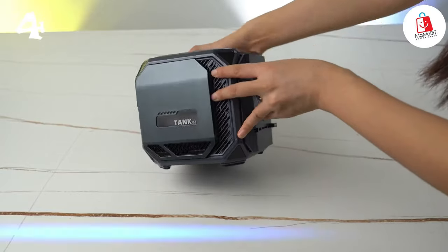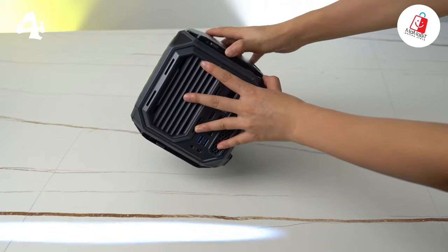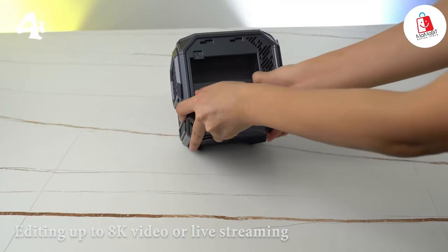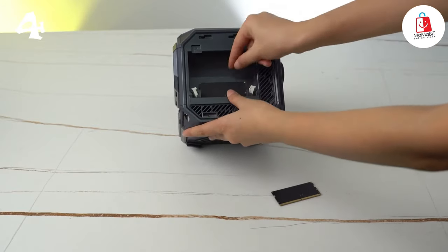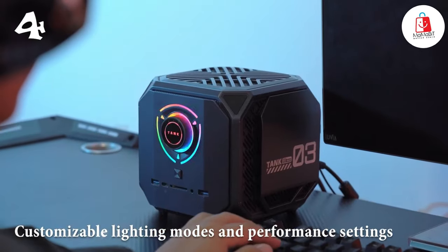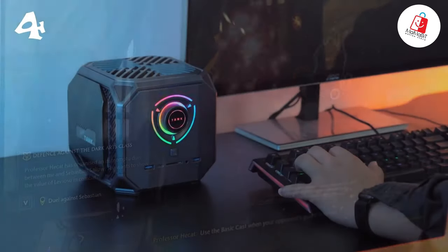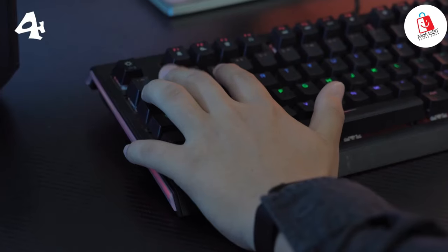With dedicated graphics and powerful processing capabilities, it's perfect for rendering complex 3D scenes, editing up to 8K video, or live streaming with stunning image quality. It also offers customizable lighting modes and performance settings, allowing you to create a unique gaming atmosphere. With its compact design and versatile connectivity options, it's the ultimate gaming PC for professional gamers and 3D artists alike.